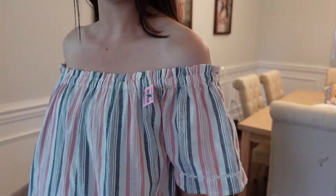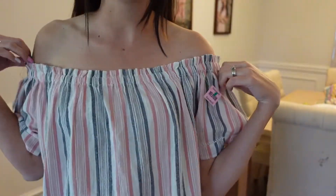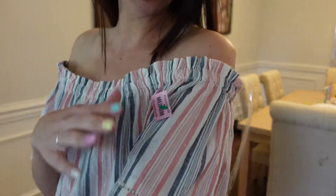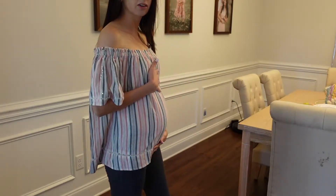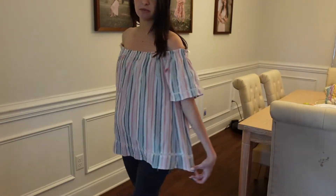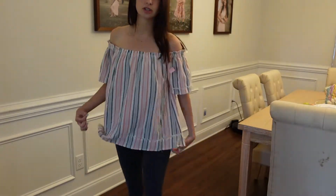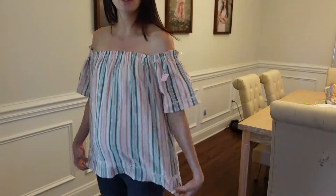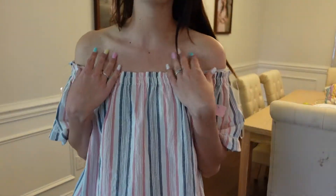This is the next top I got. I would have to wear a strapless bra with it — I just tucked in my bra for now. It's blue and pink and creates a little off-the-shoulder moment. It's nice and loose fitting so it can grow with my bump. I thought this was really cute for summer — I can wear it with some shorts, biker shorts, leggings, or even jeans if I find any that fit me. I'm definitely keeping it and I love it.